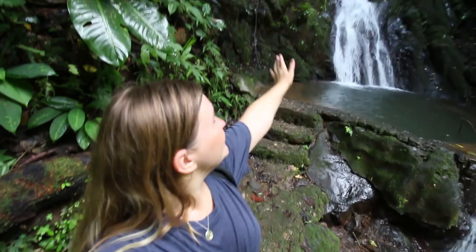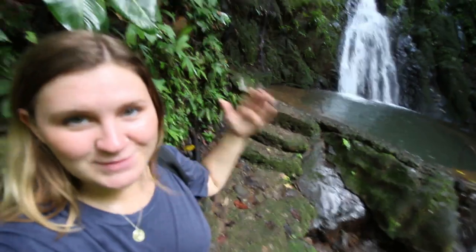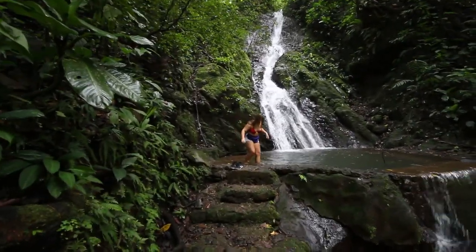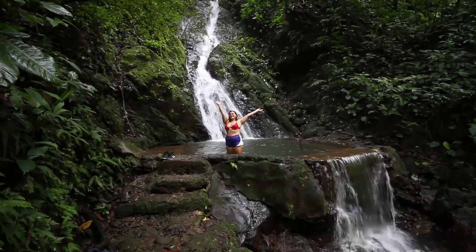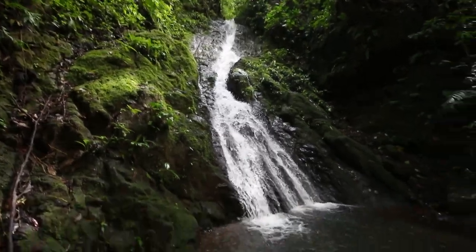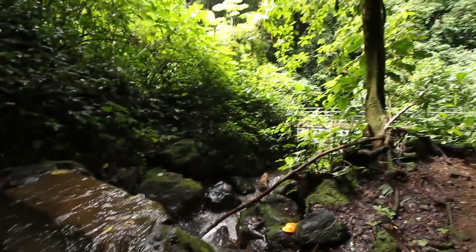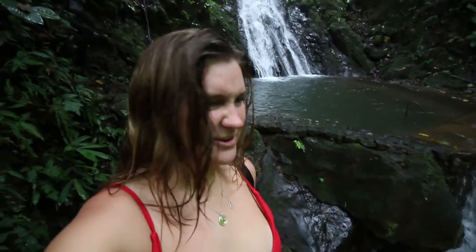We finally made it to the waterfall that we're going to go in — look at this awesome pool! I'm so hot, I'm jumping in right now.